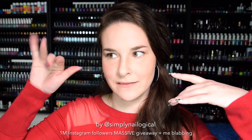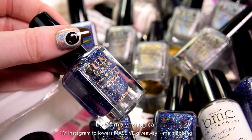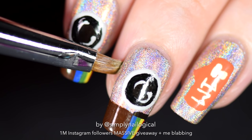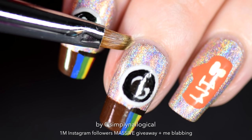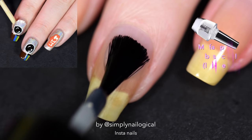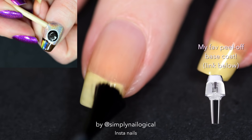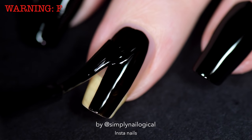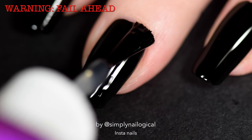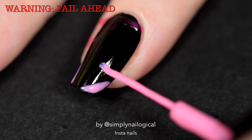In my giveaway video, if you have superior holo identification abilities, you may have noticed I was sporting some holographic Instagram nails. Let me show you how I did these nails, because everyone wants to put the Instagram logo on their nails. I'm starting off with a peel-off base coat because I need to be able to peel off this milestone so I can save it. Now I'm applying a black polish.